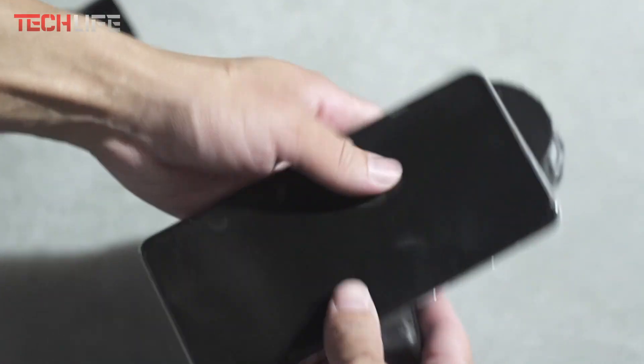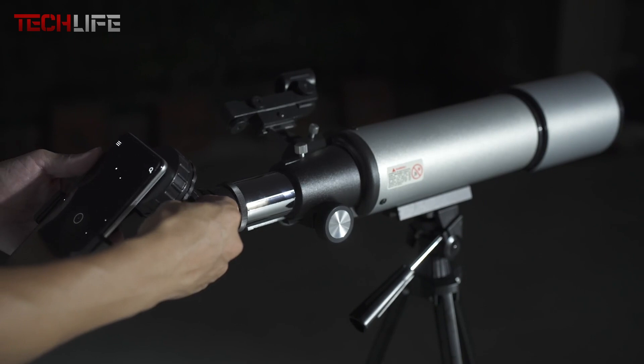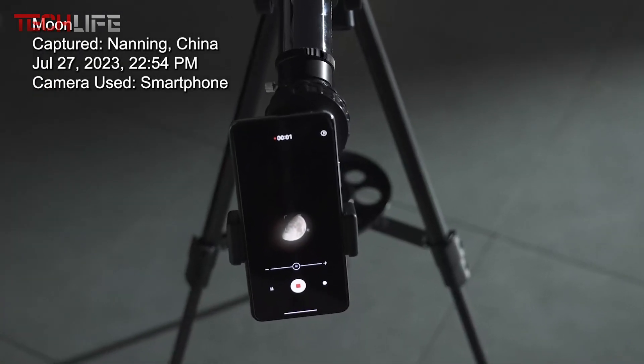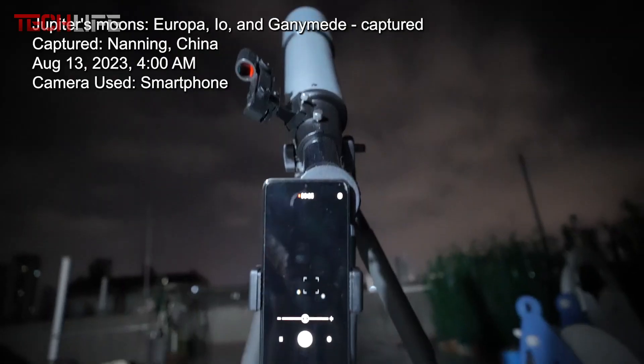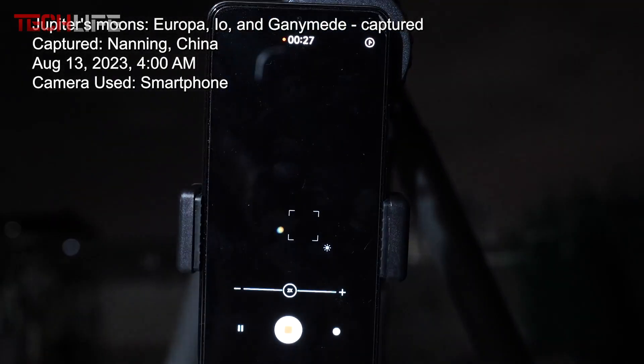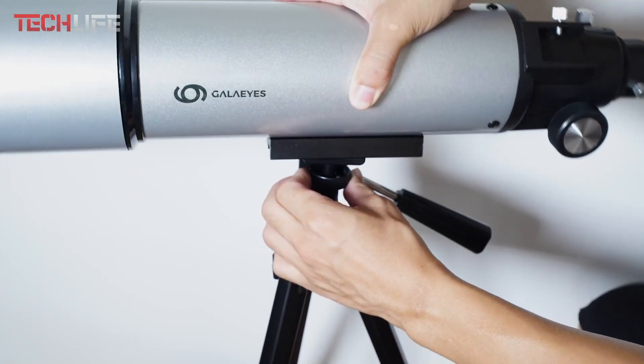With this telescope, you can explore Jupiter's cloud belts, Saturn's rings, and lunar craters with remarkable clarity. It's even capable of capturing high-definition images of distant objects over 3,000 meters away, making it great for birdwatching and landscape viewing. The telescope comes with a photo adapter and remote control, making it easier to capture images without blurring. Its adjustable aluminum tripod provides stability during observation, reducing unwanted movement.